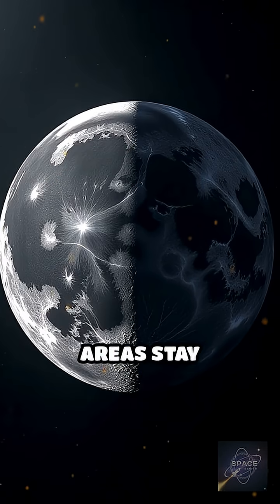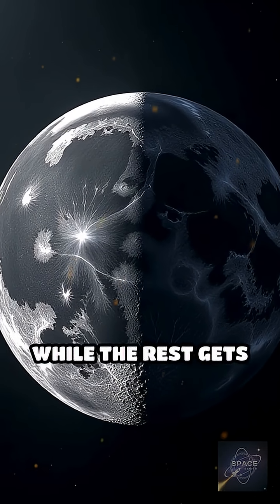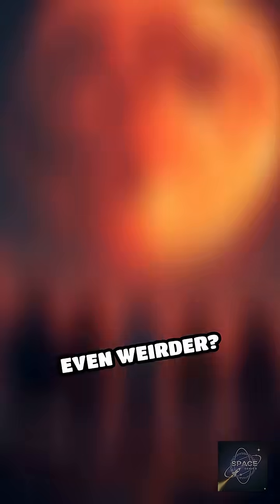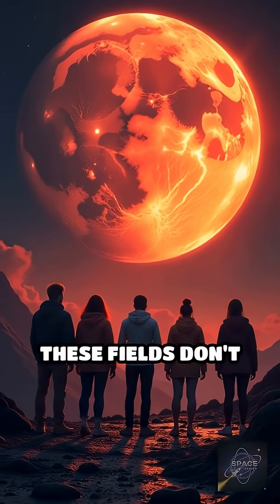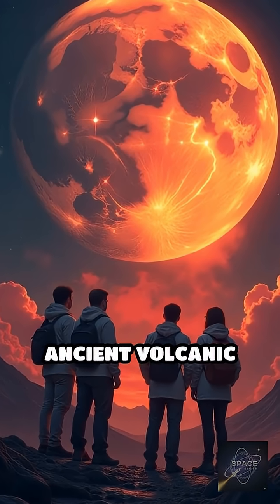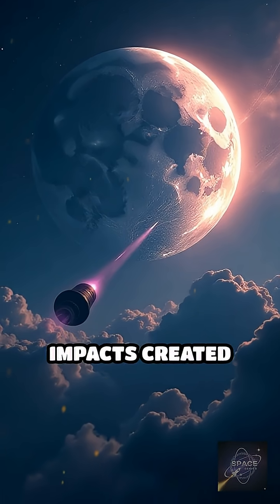The protected areas stay brighter, while the rest gets dark over time. That's why the swirls stand out so much. Even weirder, these fields don't match the moon's current magnetism. Scientists think ancient volcanic bursts or comet impacts created these anomalies.